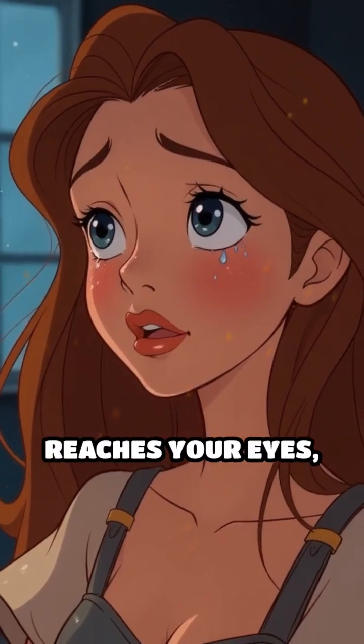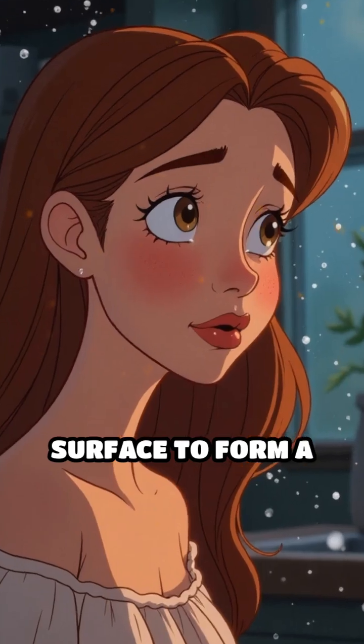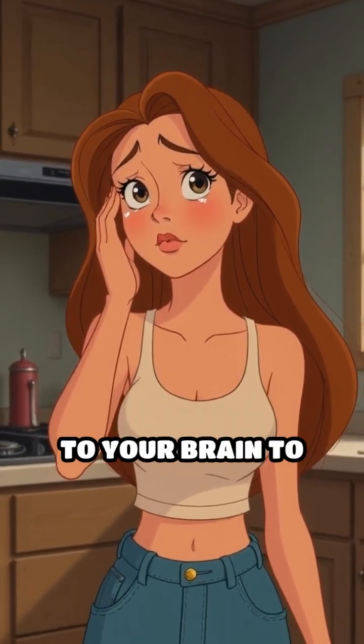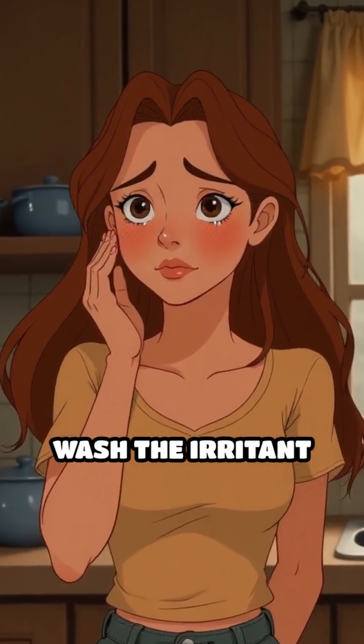When this gas reaches your eyes, it reacts with the water on the surface to form a mild sulfuric acid. Your eyes don't like this acid, so they send a signal to your brain to produce tears to wash the irritant away.